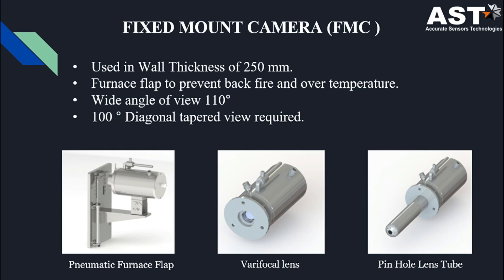In the fixed mount camera system, we have four types of furnace monitoring cameras. The first diagram shows the pneumatic furnace flap, the second shows a vari-focal length diagram, and the third picture shows the pinhole lens tube. It is used in wall thickness of 250 mm and has a wide-angle view of 110 degrees. The furnace flap is used to prevent backfire and over-temperature.